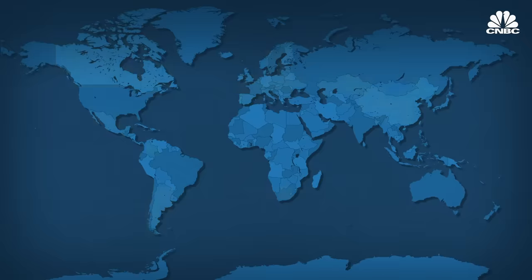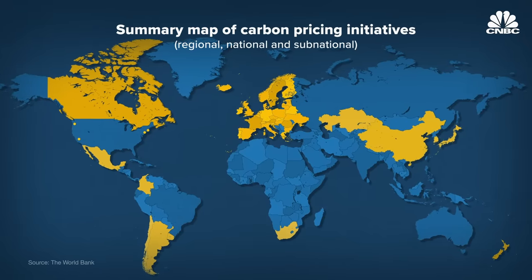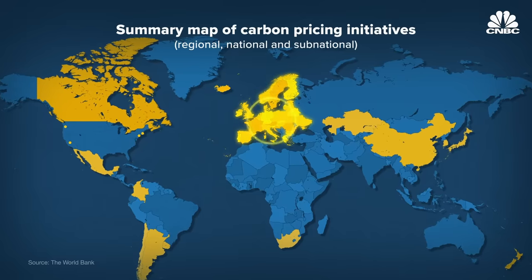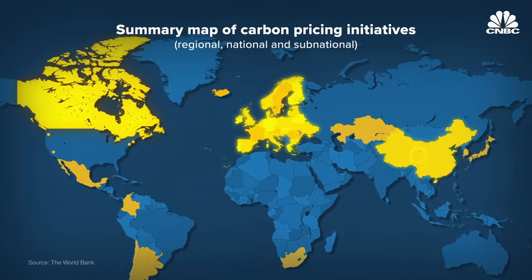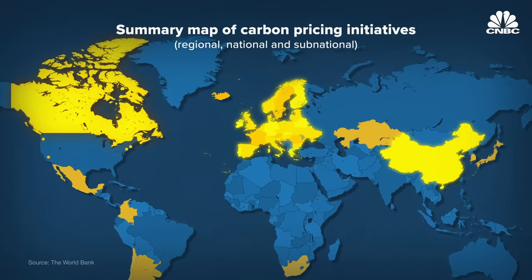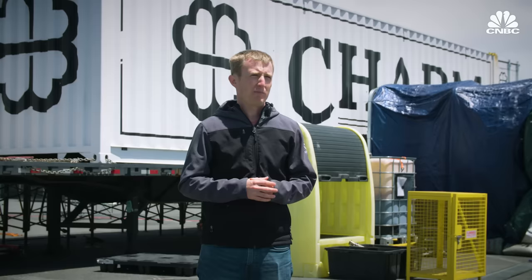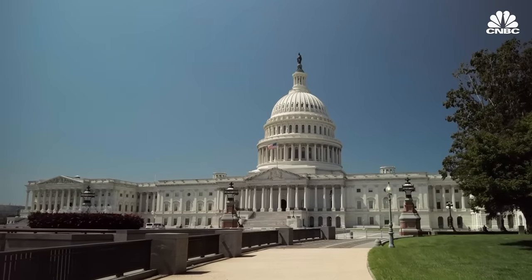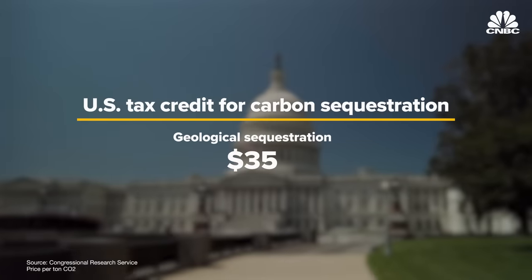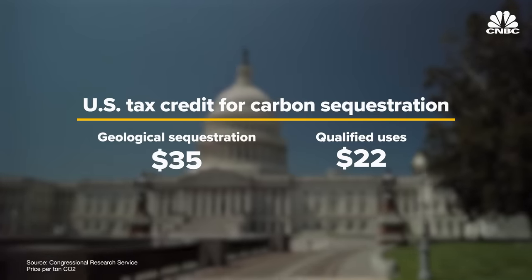About 40 countries and over 20 cities, states, and provinces already have some form of carbon pricing. Europe's carbon market, launched in 2005, is one of the world's oldest and most well-established. Since 2019, every jurisdiction in Canada has set a price on carbon. Even China introduced a carbon pricing scheme in 2021, turning the world's largest emitter into the world's largest carbon market. Many industry leaders hope the U.S. will implement a federal carbon pricing scheme and increase the current tax credit for carbon storage—about $35 per ton of geologically sequestered CO2 and about $22 for CO2 used in a product like concrete.